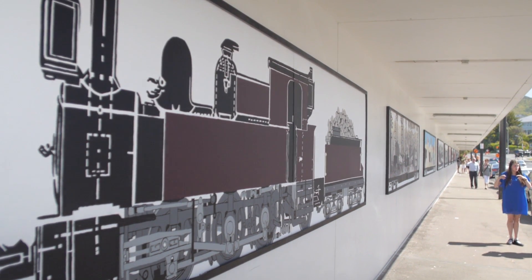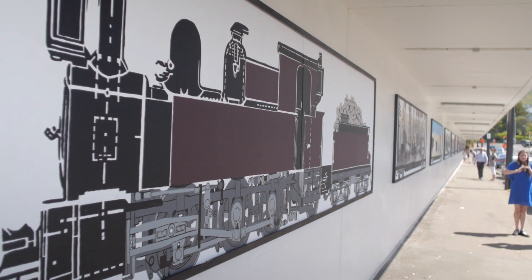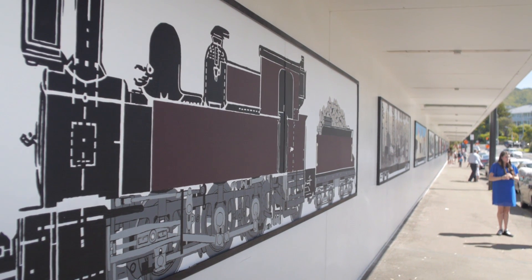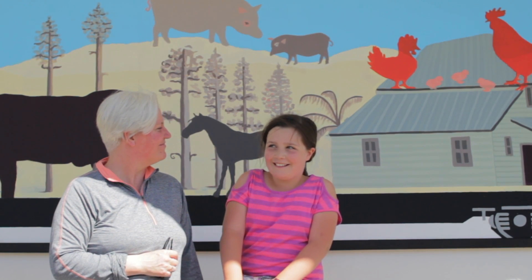I love this panel of the old-fashioned train engine. It reminds me of my father's stories of catching the train to Johnsonville when he was a small child. I really like this mural because of the depth in the picture — it really looks like you could actually be there. It's got animals — funny animals and cute animals. I like this panel; it reminds me of Johnsonville in an earlier era, and the fact that as Old Coach Road it was the main thoroughfare from the city to the north.